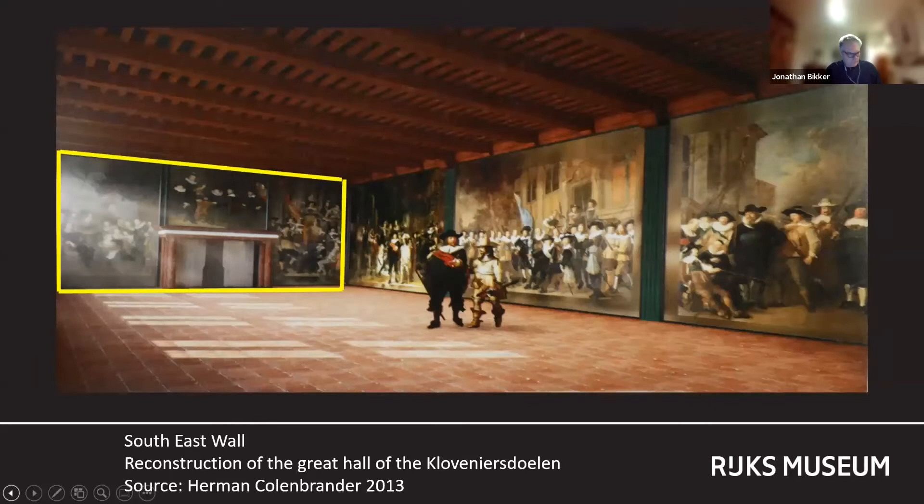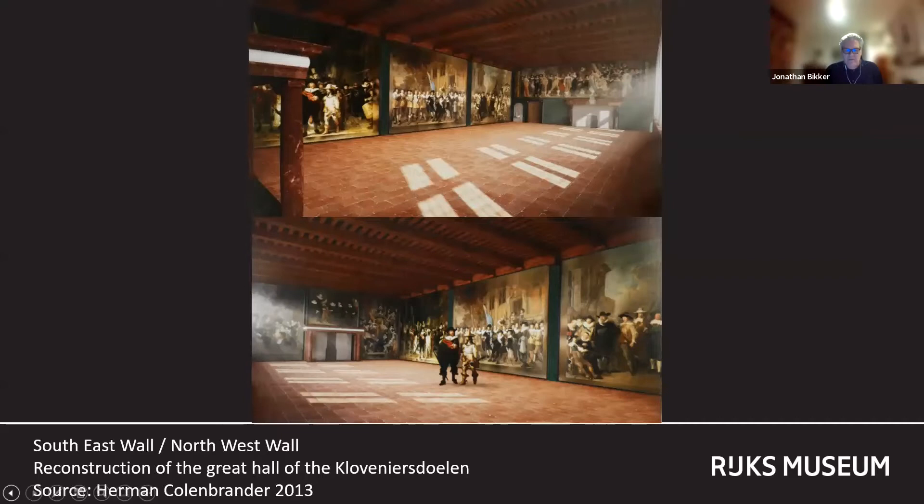The three placed on the long wall opposite the windows of the hall in 1642 — the Night Watch, a painting by Nicolas Piconoy and one by Jacob Bucker — were the largest ever executed. The Night Watch would remain Rembrandt's largest painting until he executed the Conspiracy of the Batavians under Claudius Civilis in 1662.